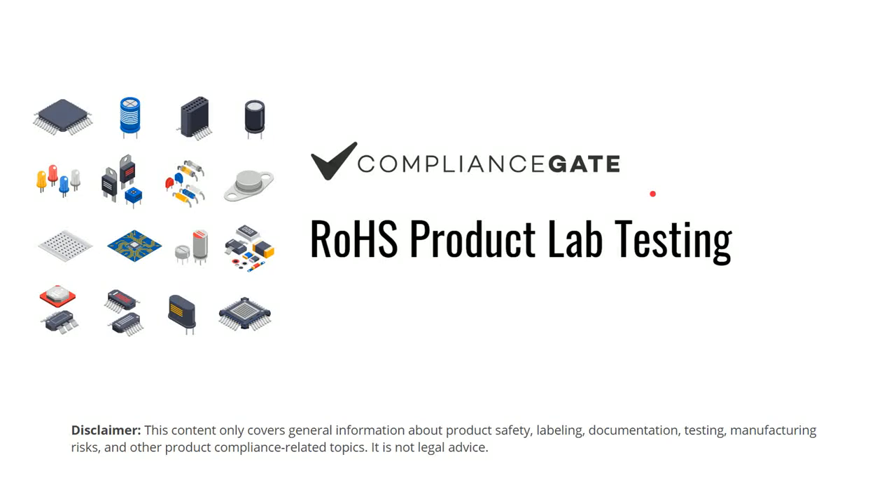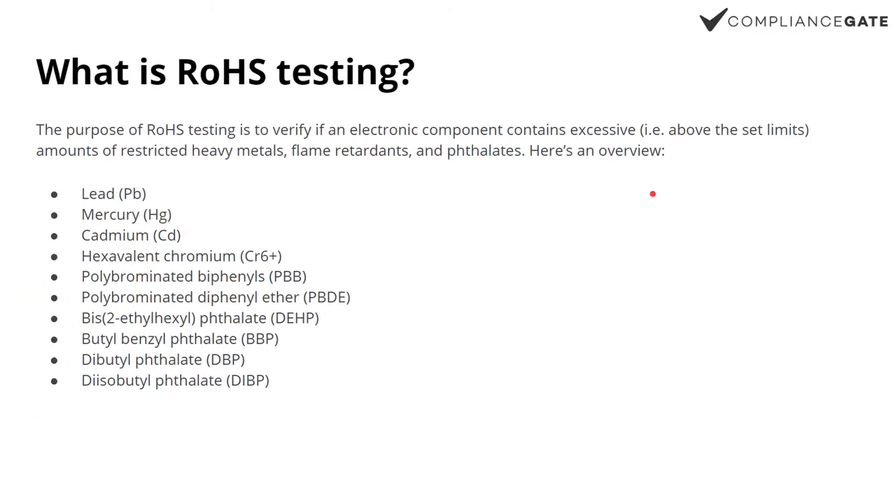In this video I will introduce you to RoHS, or RoHS product testing. So what is RoHS testing? RoHS restricts substances in electronic components and also casing materials and so on.